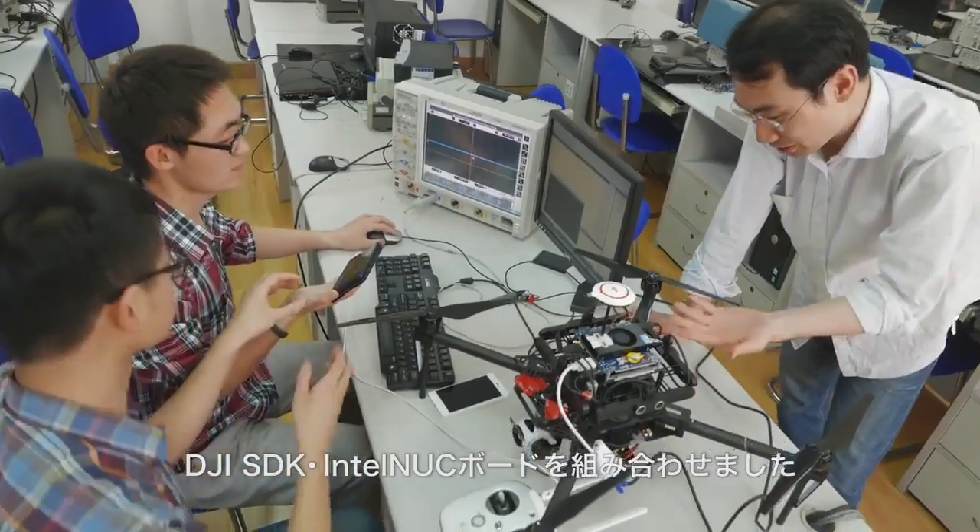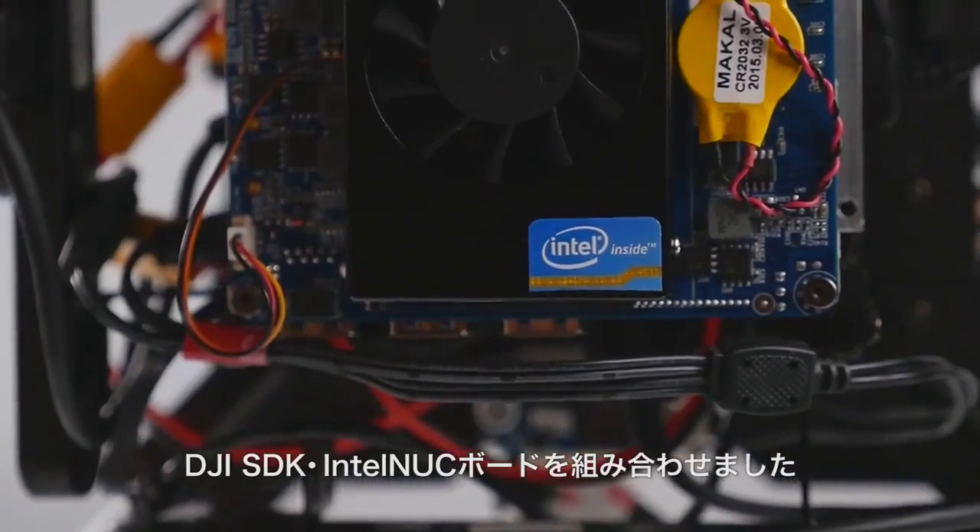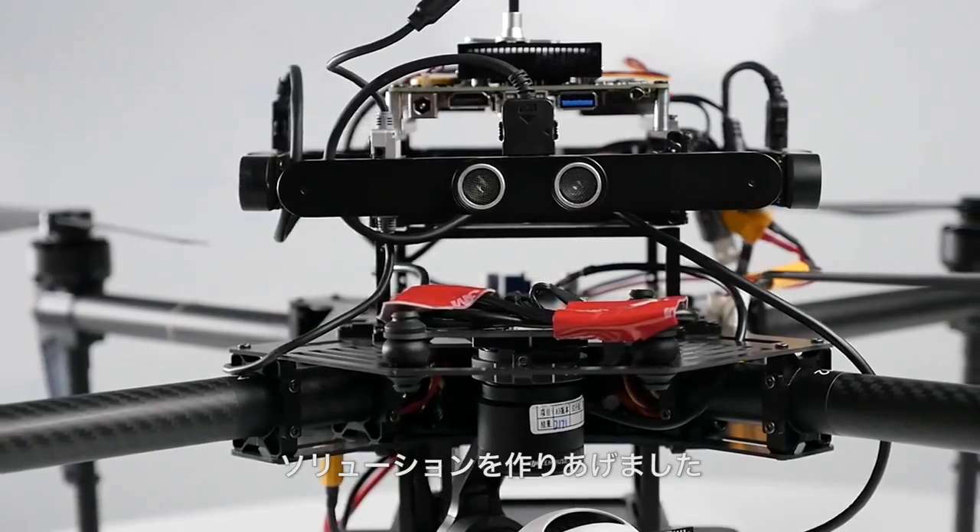At Fudan University, we combined the Matrix 100, Guidance, DJI SDK, and an Intel battery bar. We used these tools to create something that was truly an original urban solution.